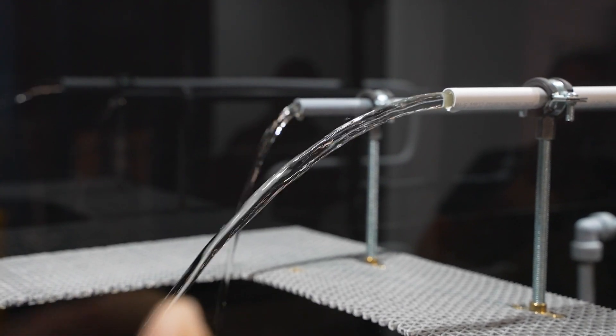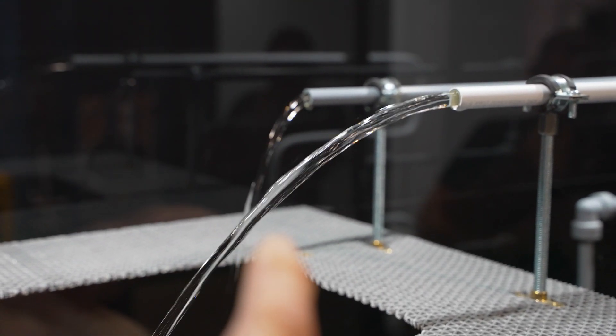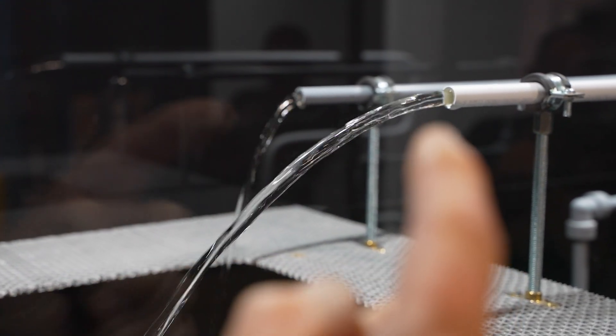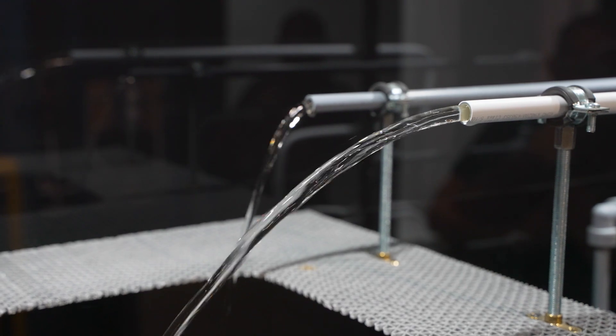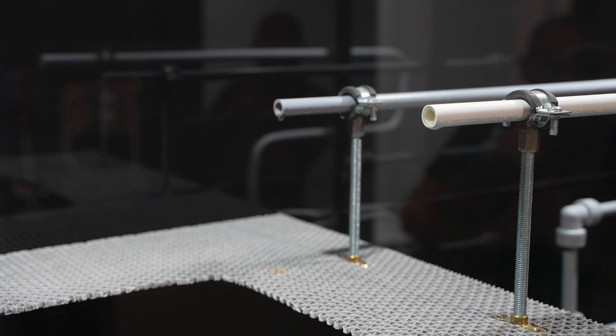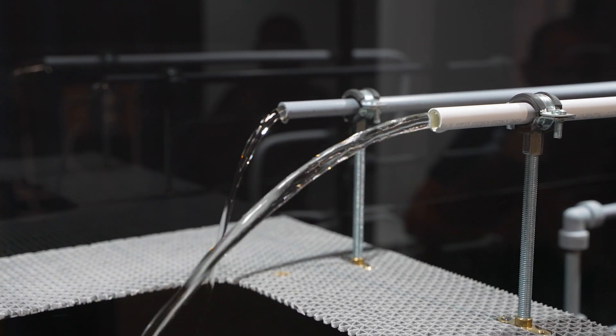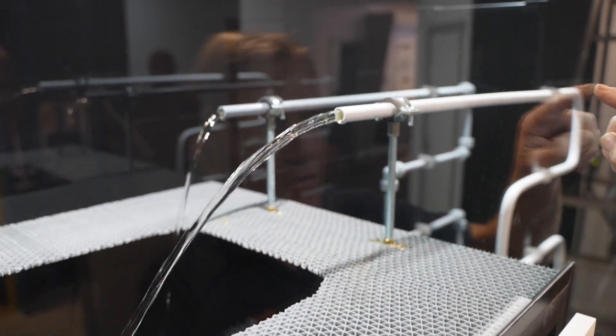You can see that the one with the fittings — see how much longer that took to start. Not only is it a lower flow, but it also takes longer to get through the pipe. Let's show that again. Quite remarkable — the dramatic difference between having bent pipework with no fittings versus the one with push-fit 90-degree elbows.